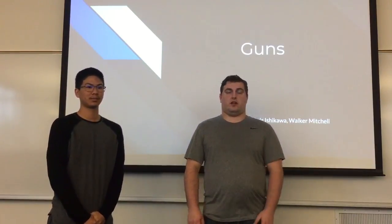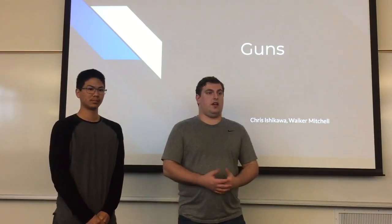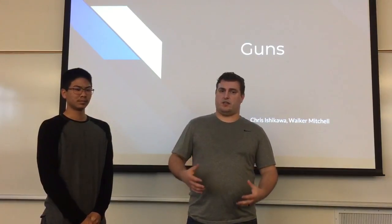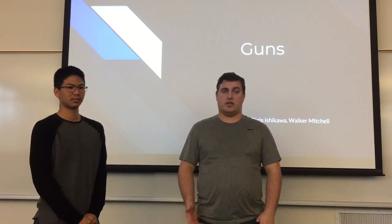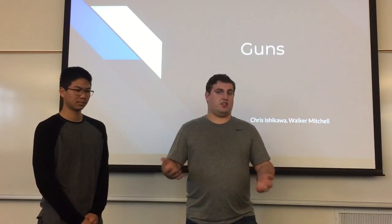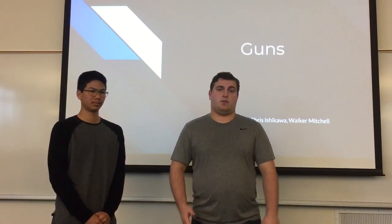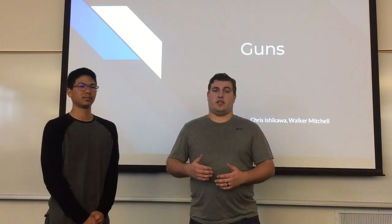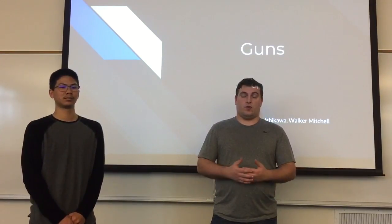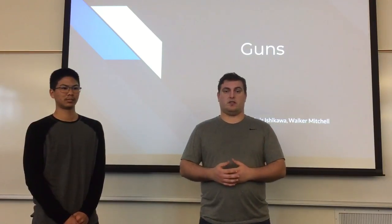Hi, my name is Chris, and my name is Walker, and we are here to talk to you about guns. Right now, as everybody pretty much knows, gun control is a really big issue in this country. It's overtaken abortion in a lot of ways. It's one of those topics that pretty much everybody has a very strong opinion about one way or the other. However, a lot of people with very strong opinions aren't actually educated on what guns are, what they can do, what they cannot do, and just capabilities in general.